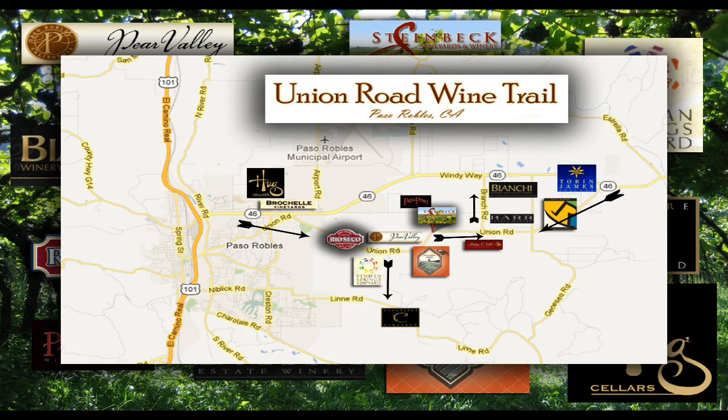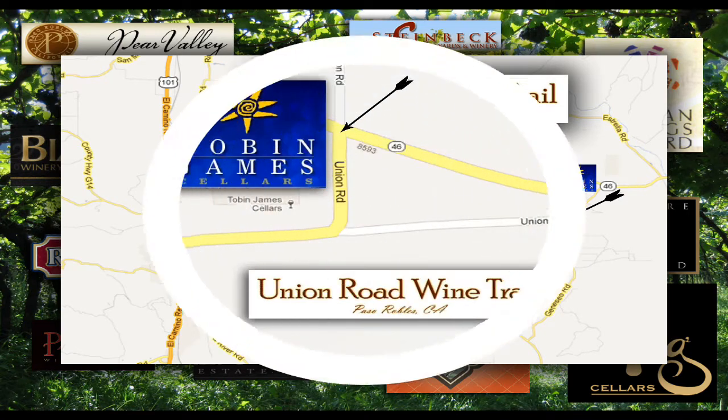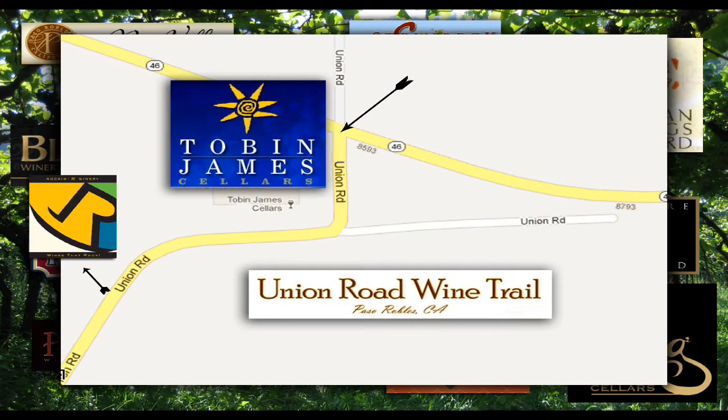Most all the wineries are on Union Road, however there are a few down side streets off Union Road. If you are on Interstate 5 headed into Paso Robles, you would get on the 46 going westbound. Just outside of Paso Robles, you'll see to the left a big yellow house. That's the Tobin James Cellars. You would make a left right there and that's where Union Road starts. There you'll be able to start your wine tasting and tour of the Union Road. And just up the street, a little bit, you'll find the Rockin' R Winery.